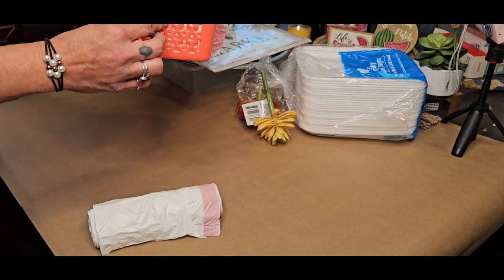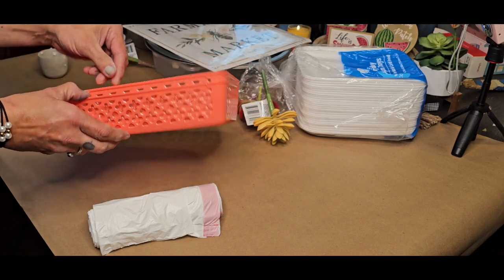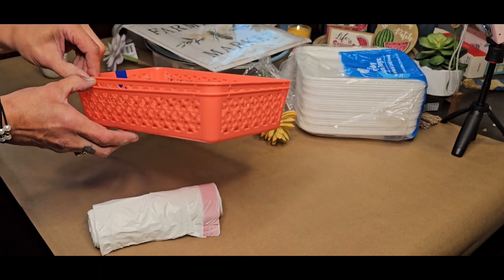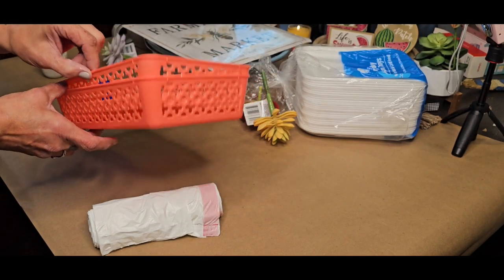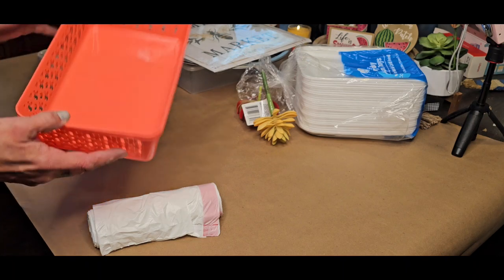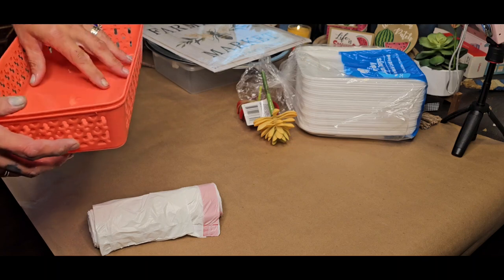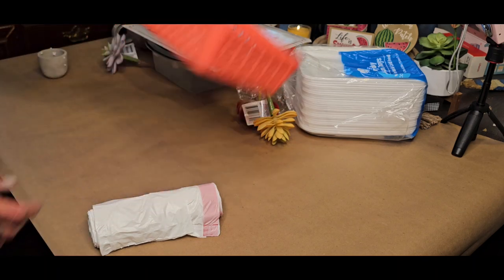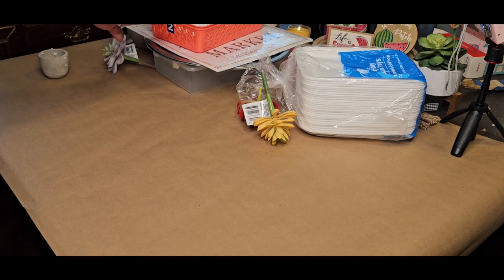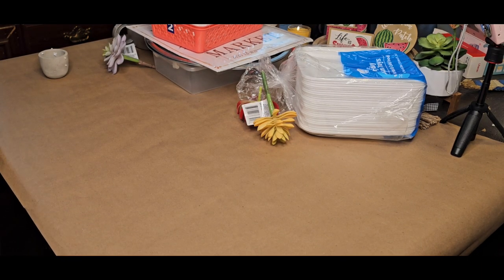I purchased two of these because I keep things in drawers and so forth. But they put me on a couple more medicines, so now I've got to have a bigger basket for my meds in the morning. Anyway, moving along.